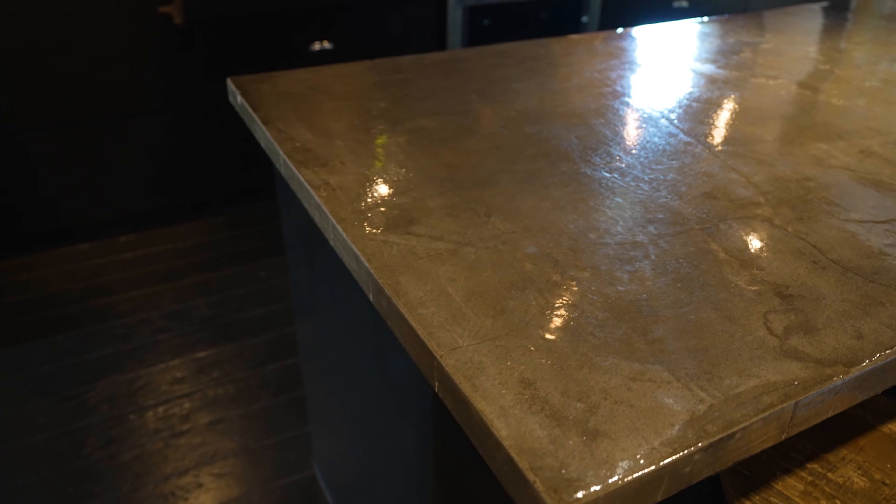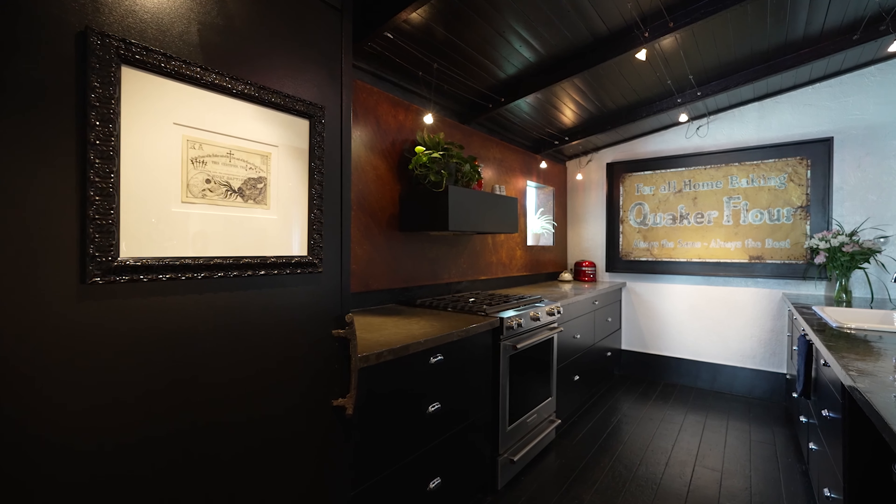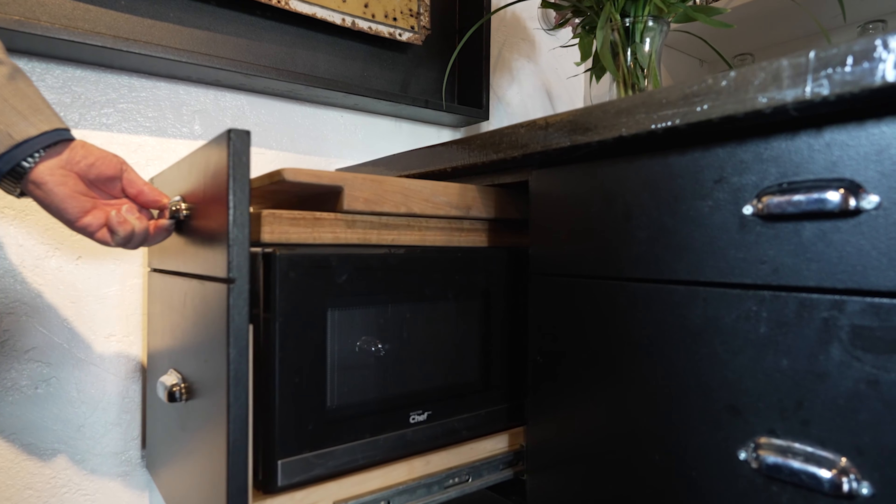This custom kitchen features a built-in refrigerator with both upper and lower storage drawers, a beautiful concrete countertop, gas stove, and a cold-rolled steel wall — specially treated — with radiant heating behind it.